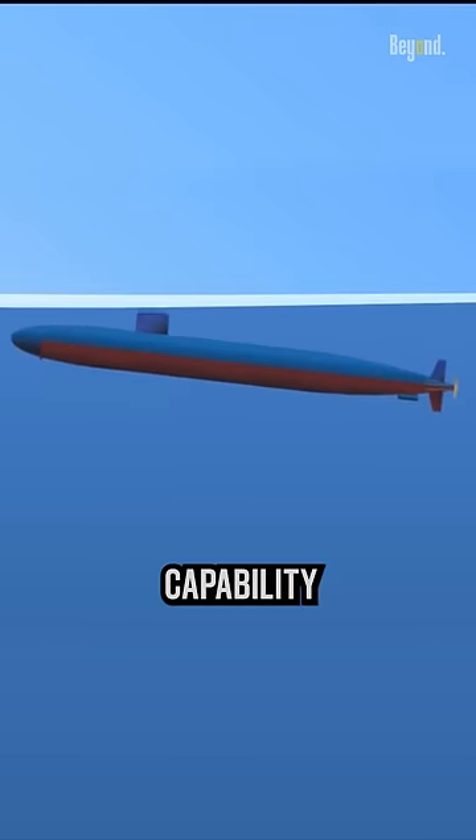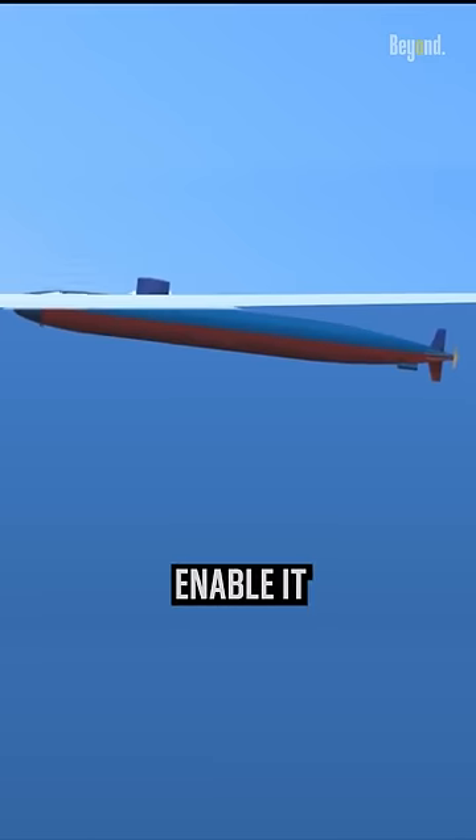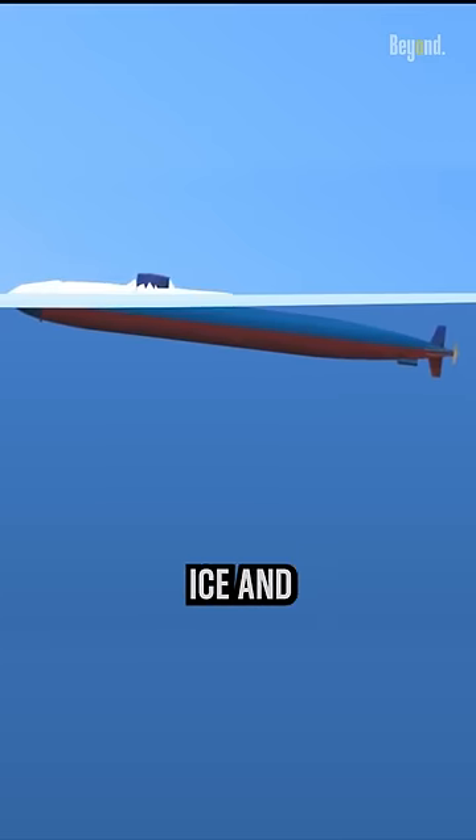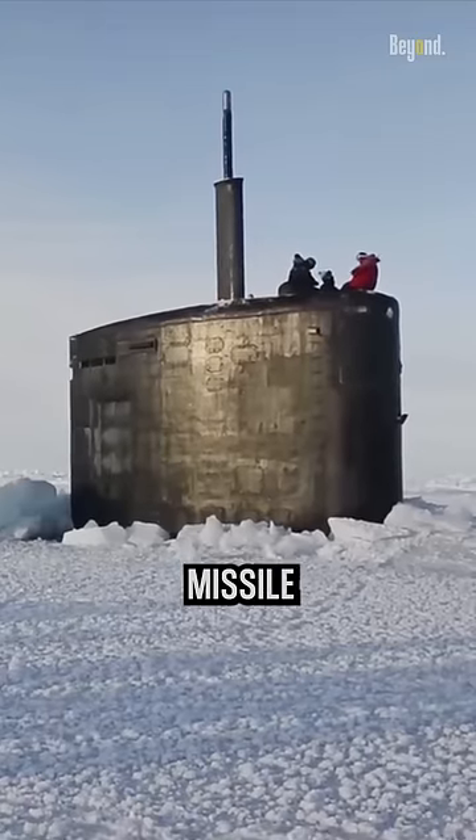The ice-breaking capability of the submarine's hull and its powerful propulsion systems enable it to exert pressure on the ice and create a hole or open water area through which the missile can be launched.